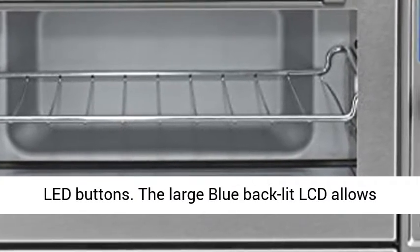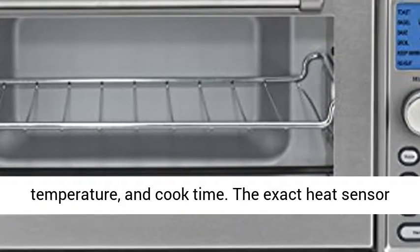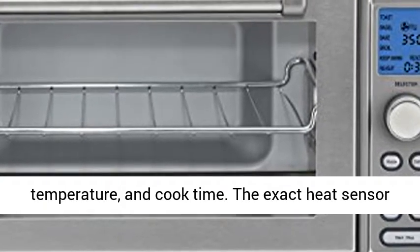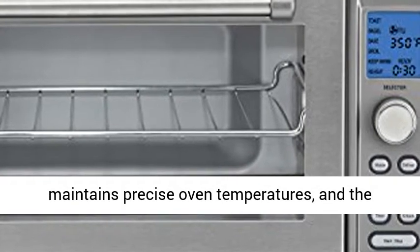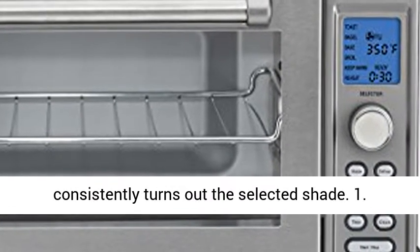The large blue backlit LCD allows for the quick and easy setting of function, temperature, and cook time. The exact heat sensor maintains precise oven temperatures, and the always-even shade control ensures that toast consistently turns out the selected shade.